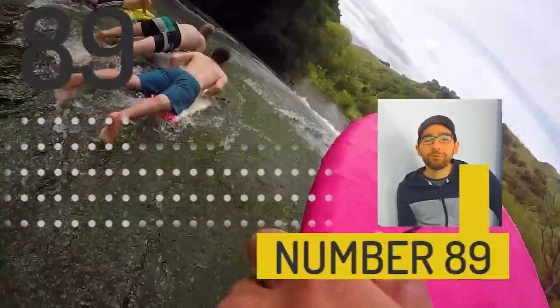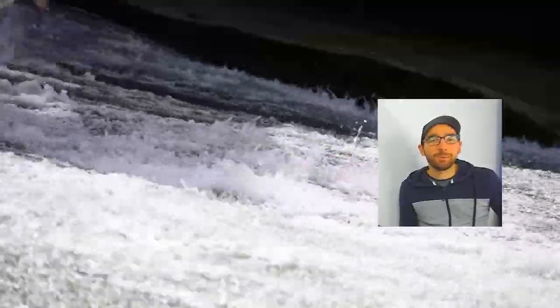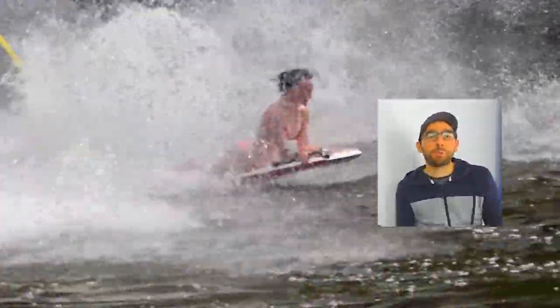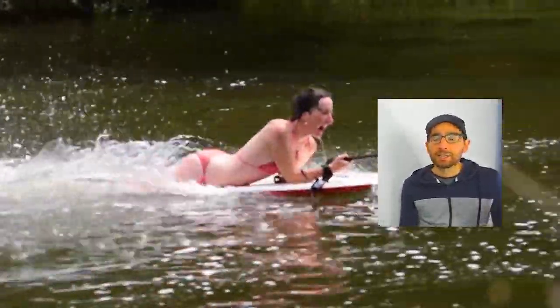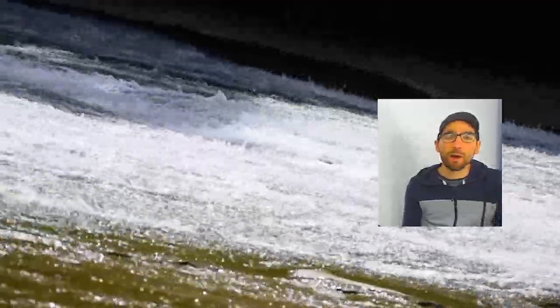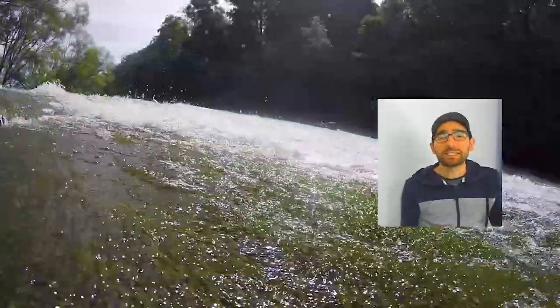At number 89 we have the Rere Rockslide near Gisborne. Forget all the water parks — New Zealand has natural water parks like the Rere Rockslide. It's a beautifully smooth rock with a waterfall on top of it. Just grab your inflatable mattress and slide down the slopes.